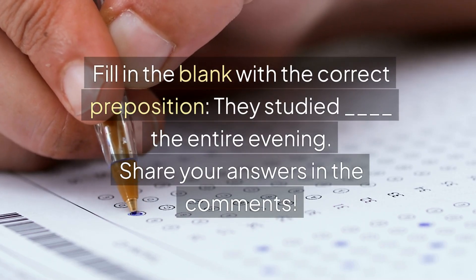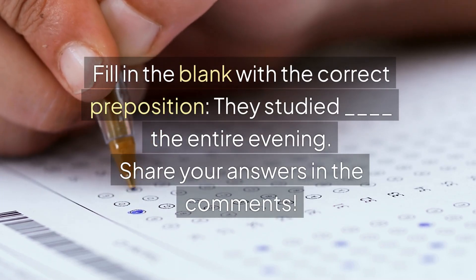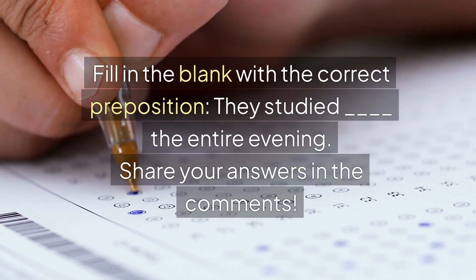Now it's your turn to answer. Fill in the blank with the correct preposition: They studied haikus the entire evening. Share your answers in the comments.